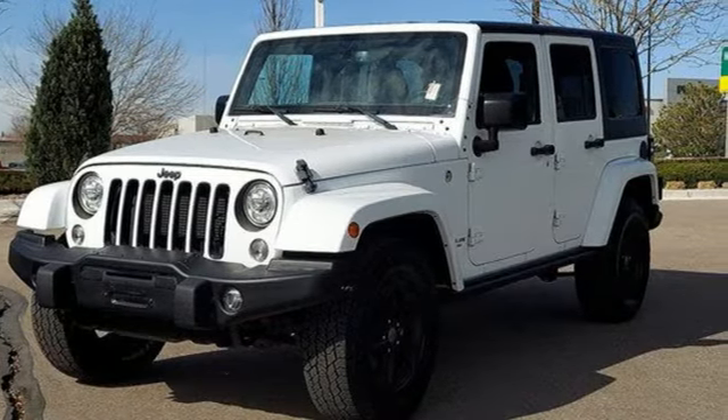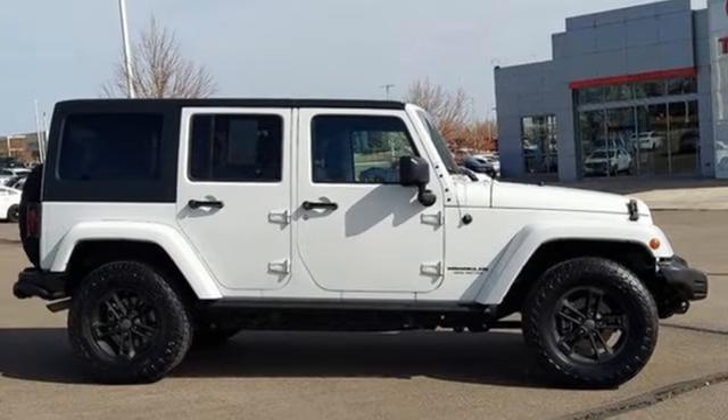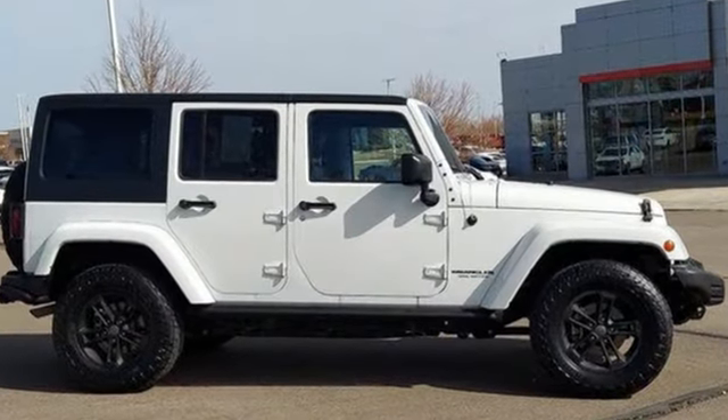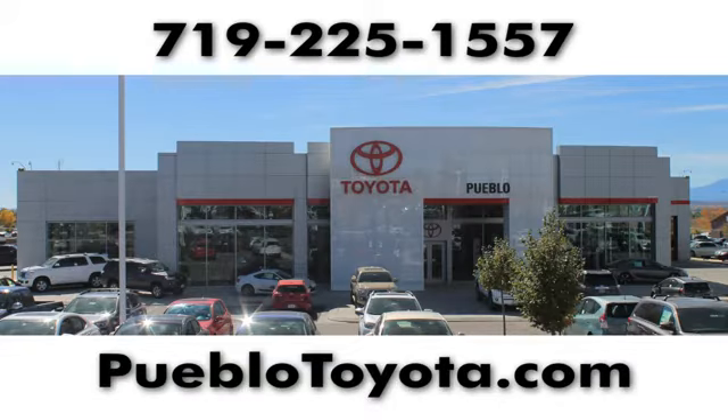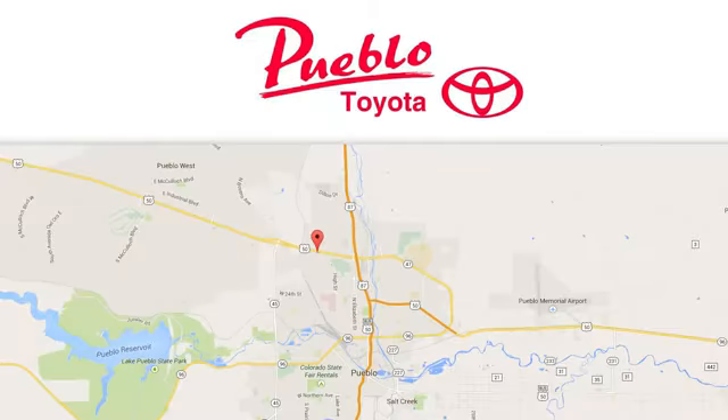The Jeep life fits your life. You need to drive it to believe it. See it for yourself today. You'll find it all at Pueblo Toyota. Call, click or stop in today. We're conveniently located at 2220 US 50 West in Pueblo, Colorado.